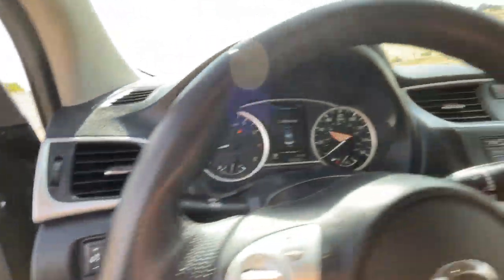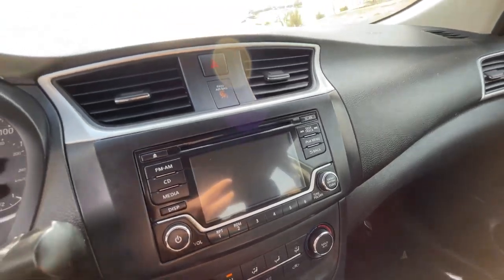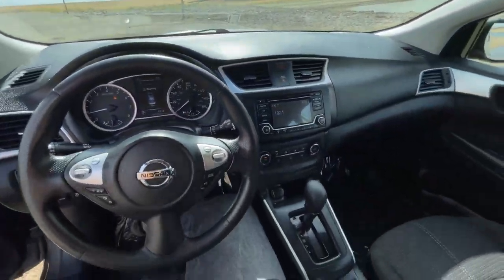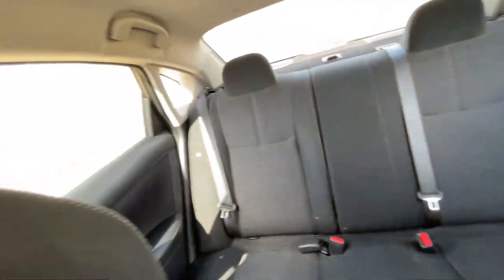It has a backup camera — I'll show you that. You can find all the specs for the car on our website, westmitsubishi.com.